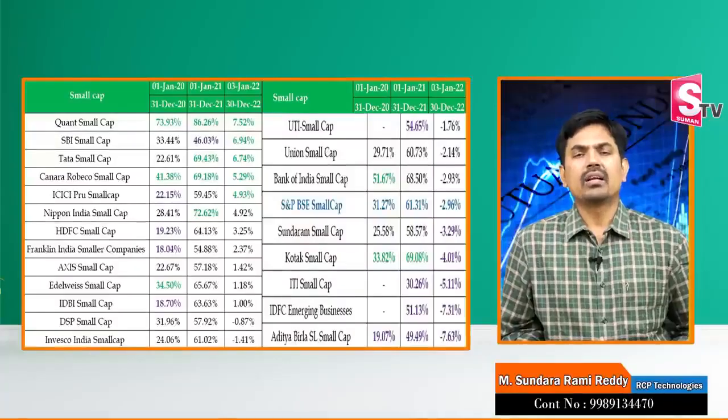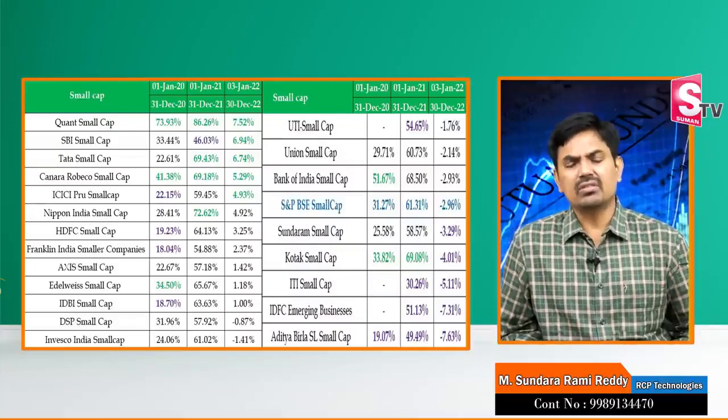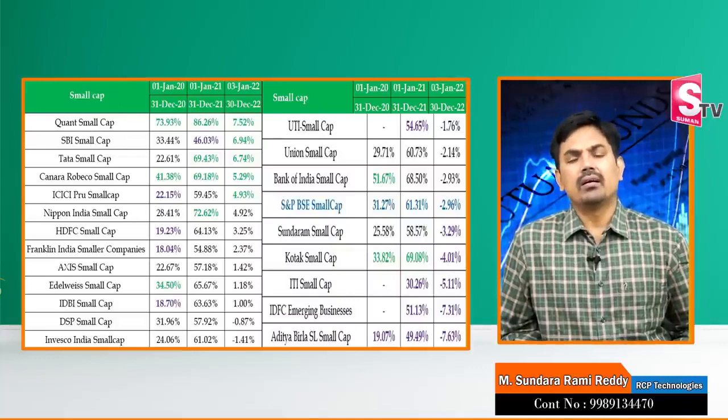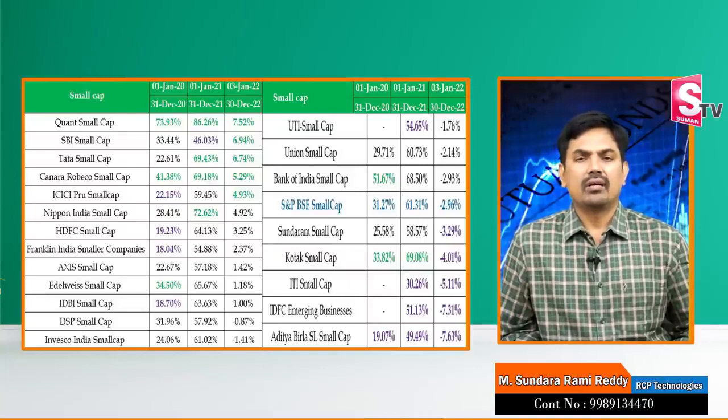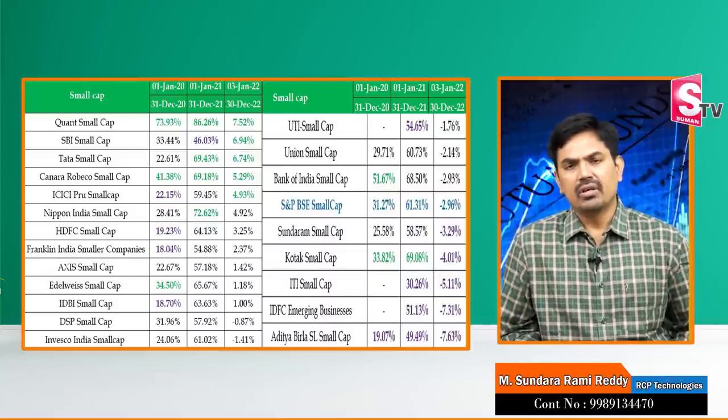Hi, this is Sundara Ramredi from RCP Technologies. There are a lot of mutual funds offering best returns. Usually, index funds and ETFs compared to mutual funds show a wide variety of market performance. Some fund managers have a concentrated portfolio.